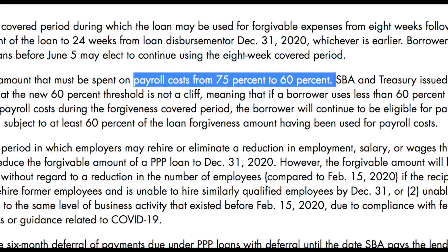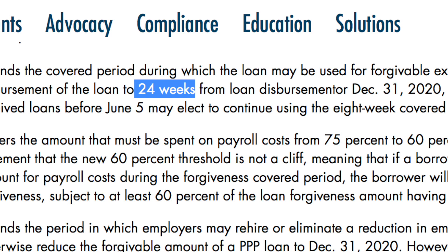Another part of the original PPP program was that 75% of the loan amount had to be used towards payroll. So if you got a $10,000 loan, $7,500 in the next eight weeks would have to go to payroll. They've now reduced that to 60%. So 60% of the money you receive has to be used towards payroll, and you have 24 weeks instead of eight. The other money can be used for rent, utilities, office expenses, and interest payments.